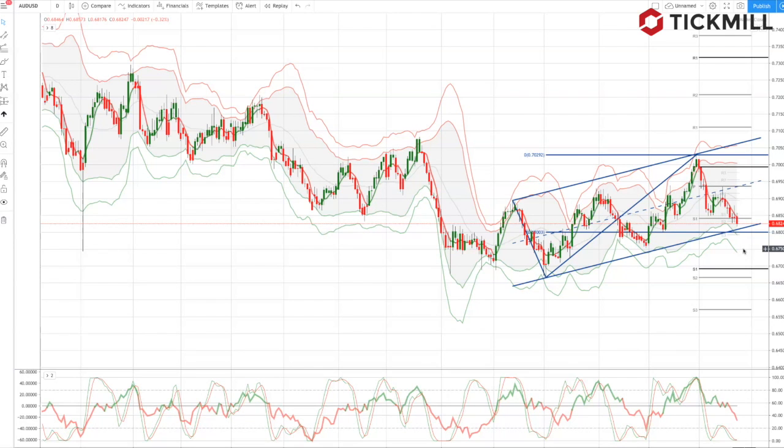And that concludes the weekly market outlook for week commencing the 27th of January.